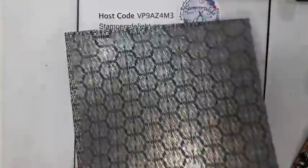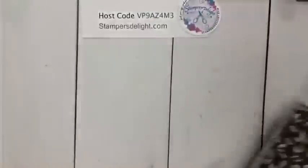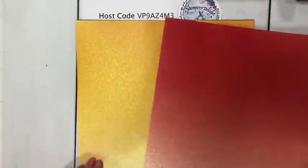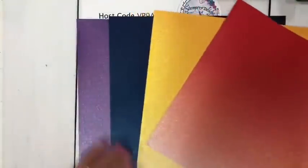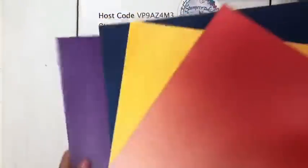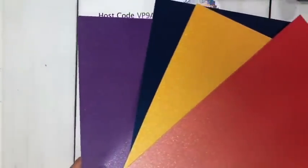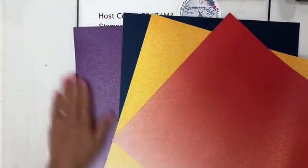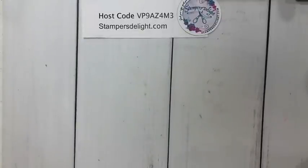I'm using the Simply Elegant paper for my first class — it's a bundle and there's more information in the description. Last but not least, we have the new ombre specialty paper — glitter or glimmer paper, however you want to say it. In this pack you get four sheets. Look at these colors — aren't they gorgeous? This will also be included in my paper share, which is also in the description.